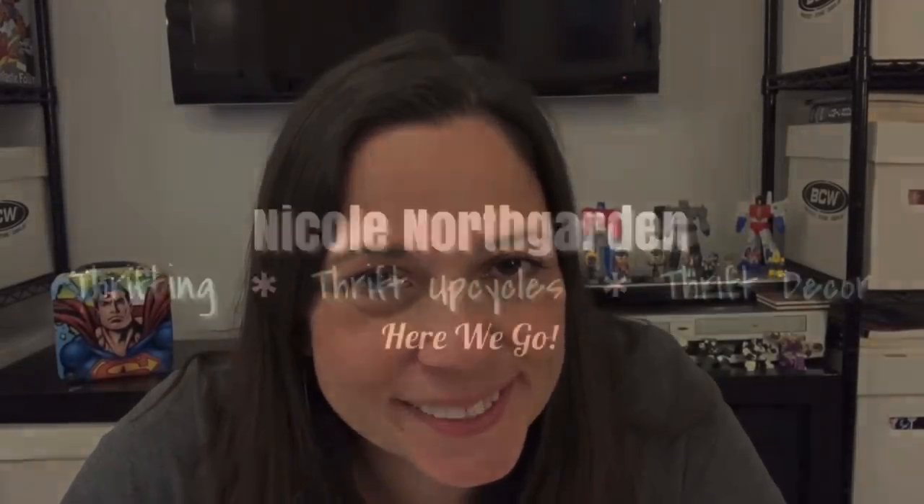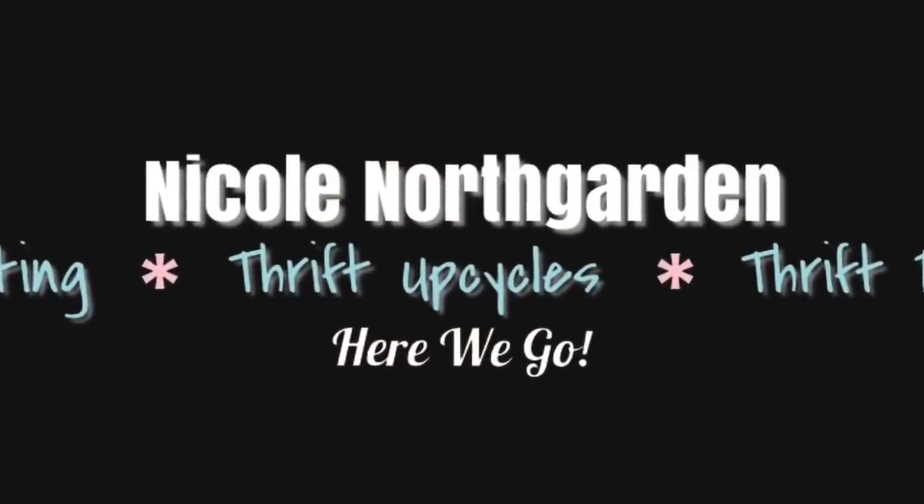In today's video, I have for you a thrift haul. Here we go! Hello you all! I hope you're doing very well.